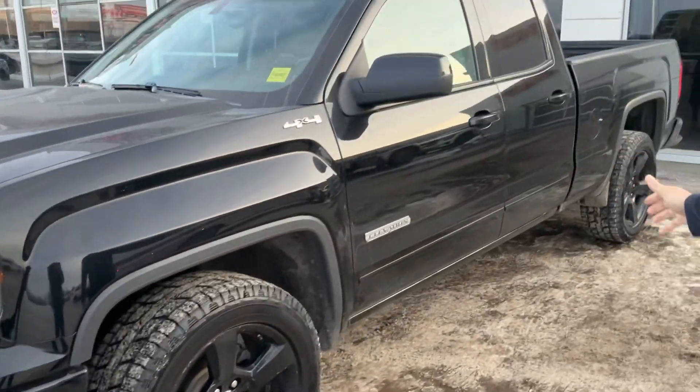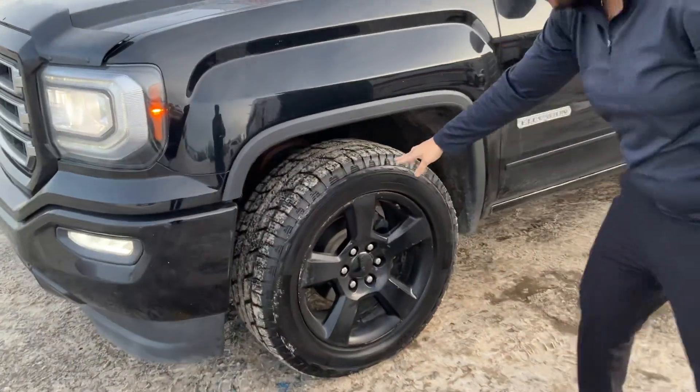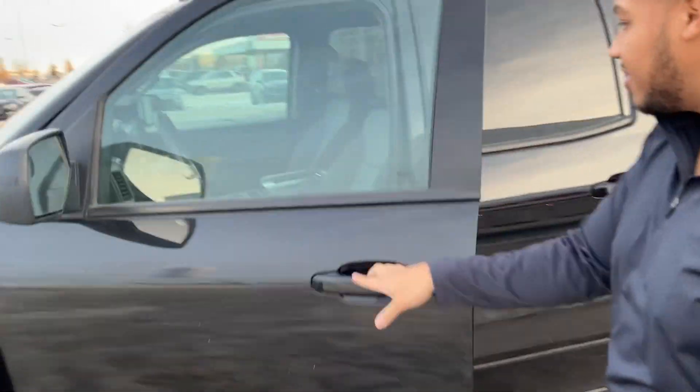As you can see with the elevation package, it is slightly higher up off the ground. You've got brand new tires, all black wheels, and all black mirrors coming inside.